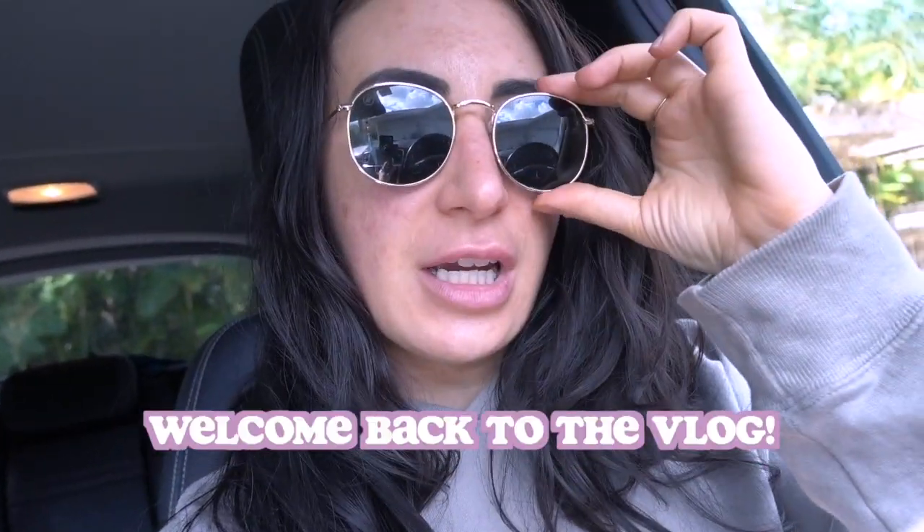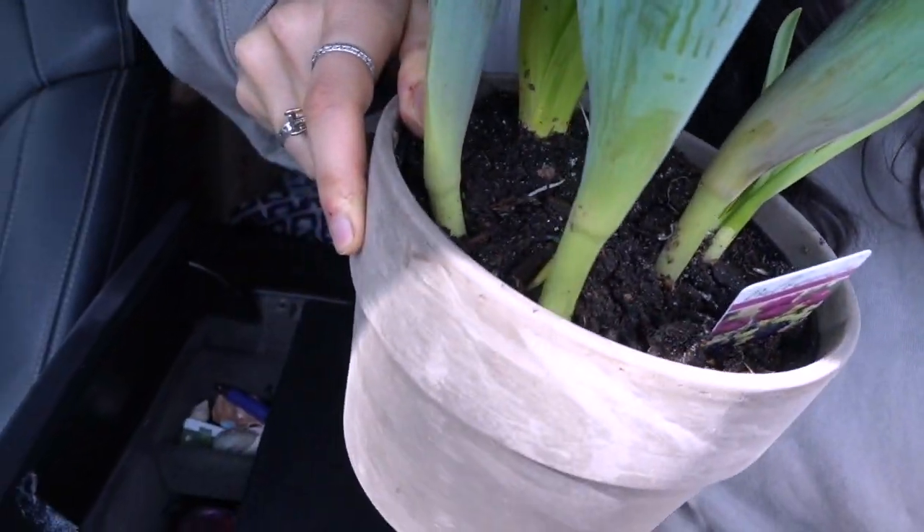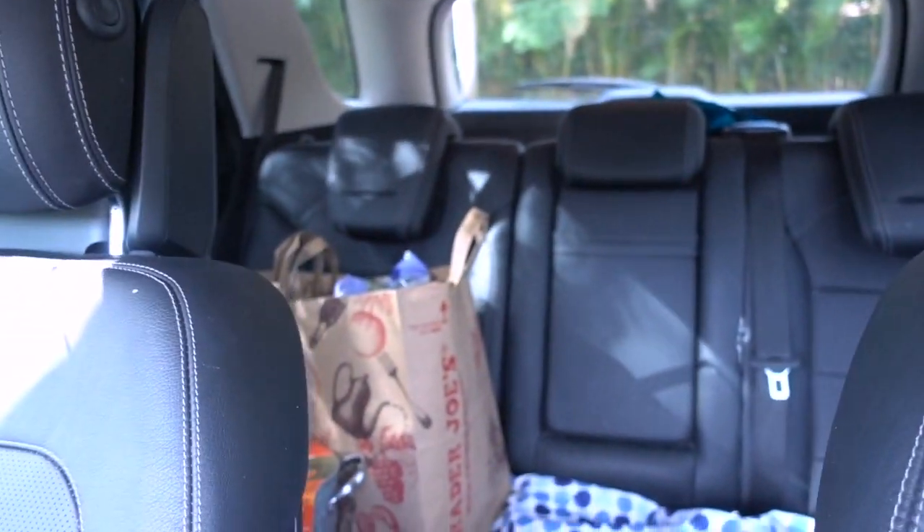Hello everyone, I just got back home from running some errands, some groceries, and of course at Trader Joe's I also got a new plant — they always have plants there. I'm going to show you guys my groceries for the week. I also went to Trader Joe's; basically I ordered Whole Foods pickup and then went to Trader Joe's to grab a few things since I haven't been there in a while.